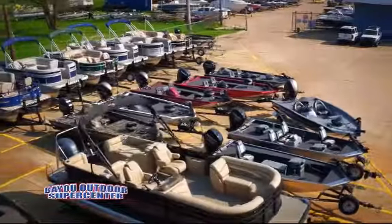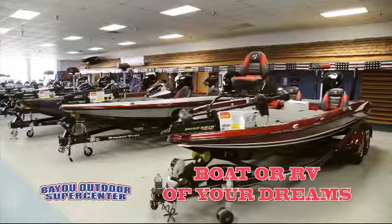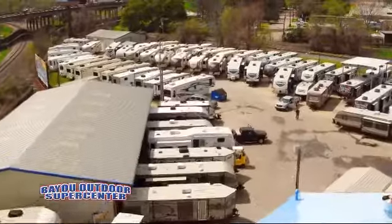Welcome to Bayou Outdoor Supercenter, and here's a great RV from our giant selection of motorhomes, fifth wheels and trailers.